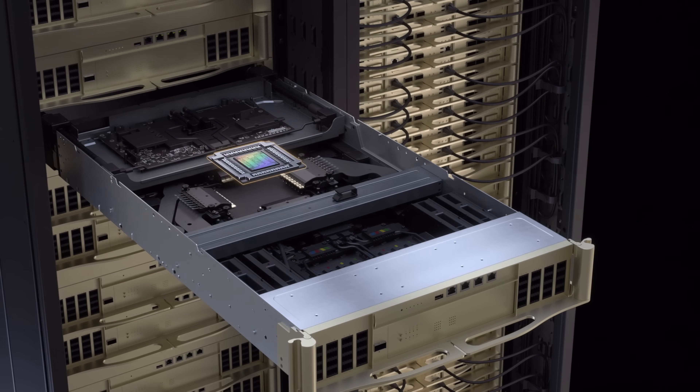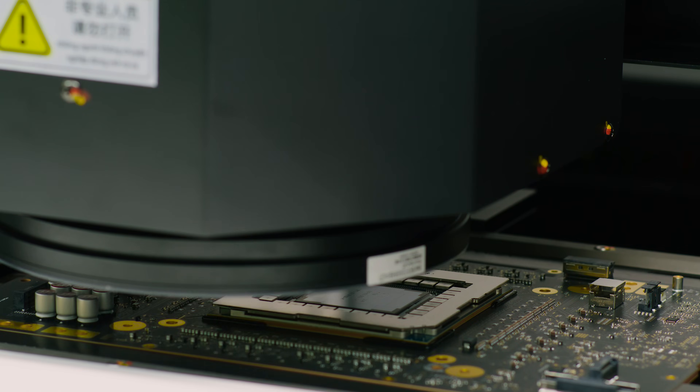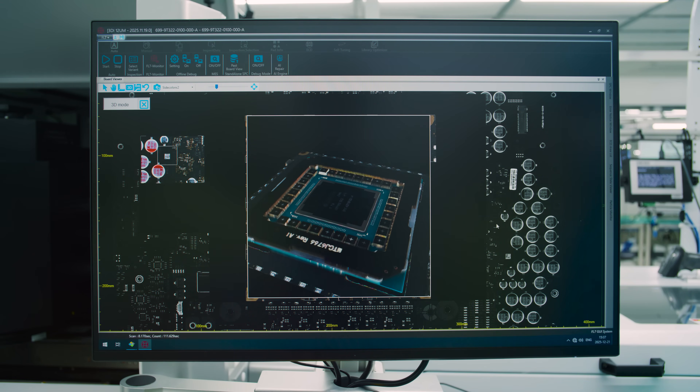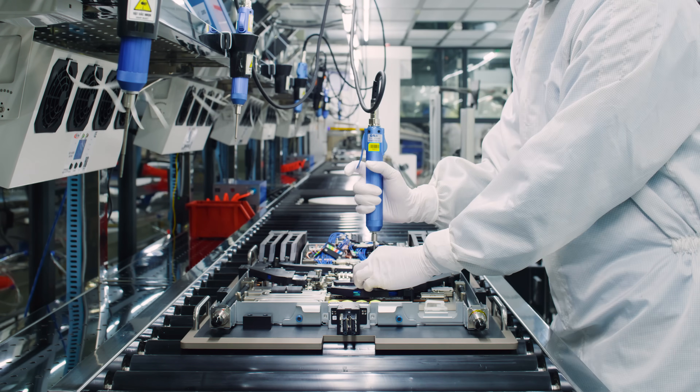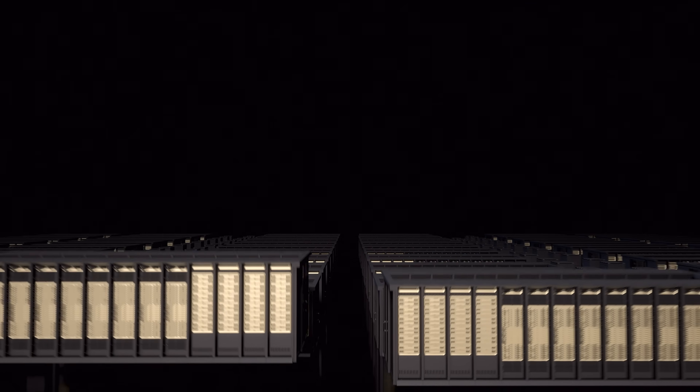Then, Spectrum X Ethernet photonics — the world's first Ethernet switch with 512 lanes and 200-gigabit-capable co-packaged optics, scaling out thousands of racks into an AI factory.